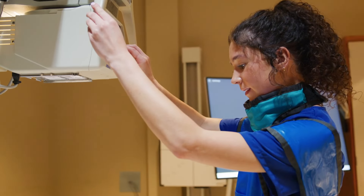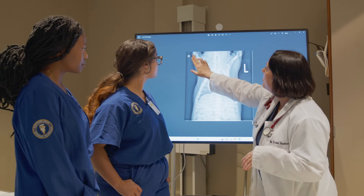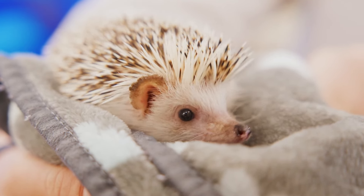As a veterinary technician, you will be an essential member of the veterinary team, working alongside doctors of veterinary medicine to provide care to animal patients of all kinds and communicating compassionately with the clients to whom they belong.